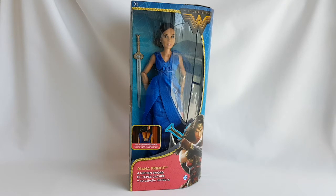Hi, this is Marguerite Ahn, and today I'm excited to show you my new Diana Prince and Hidden Sword doll from the DC Comics Wonder Woman doll line.